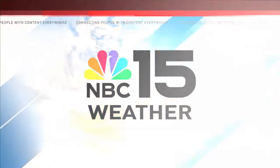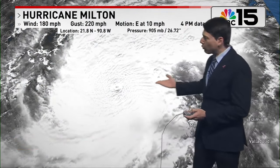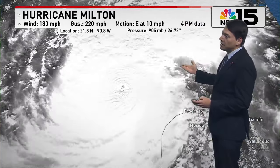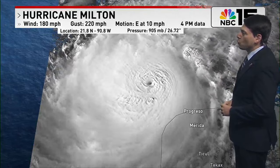NBC 15 weather with Chief Meteorologist Thomas Keyboy. Good evening, Gulf Coast. We're going to get you caught up on Hurricane Milton, an extremely powerful Category 5 hurricane with winds of 180 mph and gusts upwards of 220 mph.